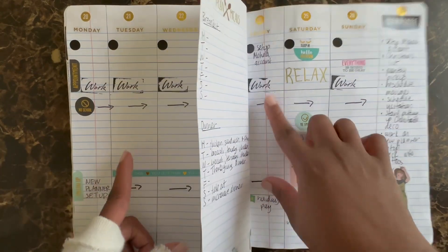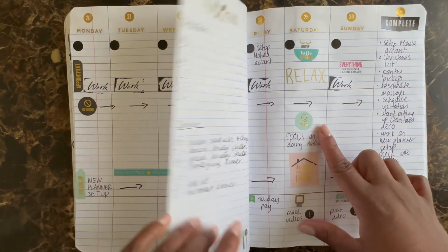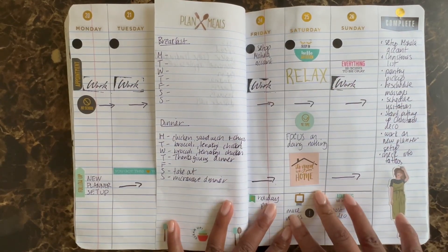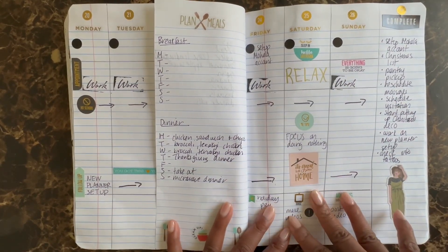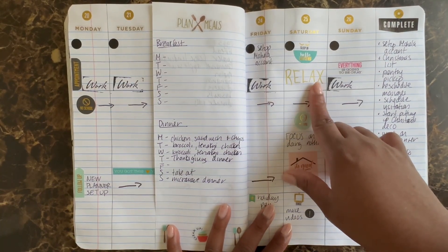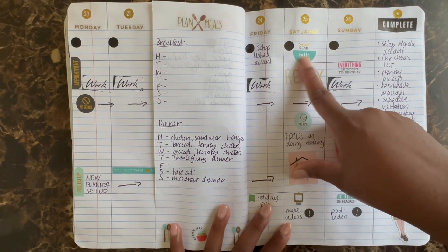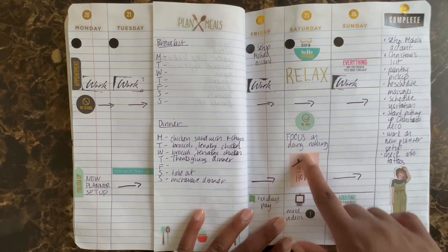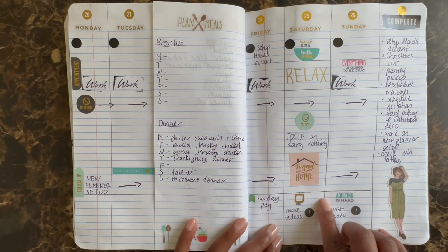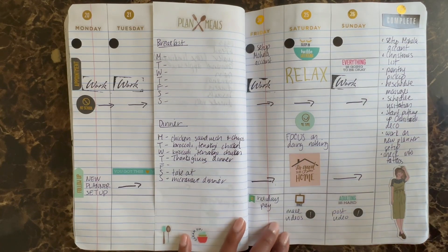I go from Sunday to Saturday. I'm off and then I go back into my work week. I wanted to not even overwhelm myself, so I automatically set that day out for nothing but rest. As you can see, I put a big 'relax' in the appointment section. For my tasks that day I put: sleep in, hello weekend, me time, focus on doing nothing, it's good to be home, binge watch something — and I will make videos because that makes me happy.